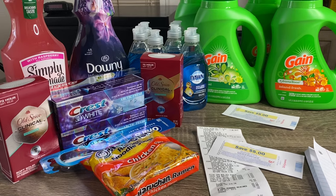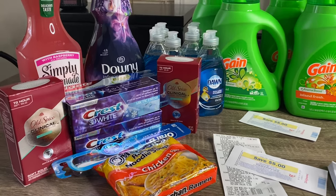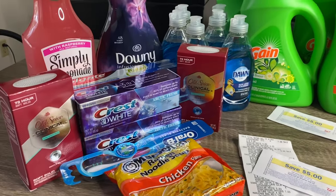Shout out to Jody because that is where I got that information from. So that's what I got in my first transaction.